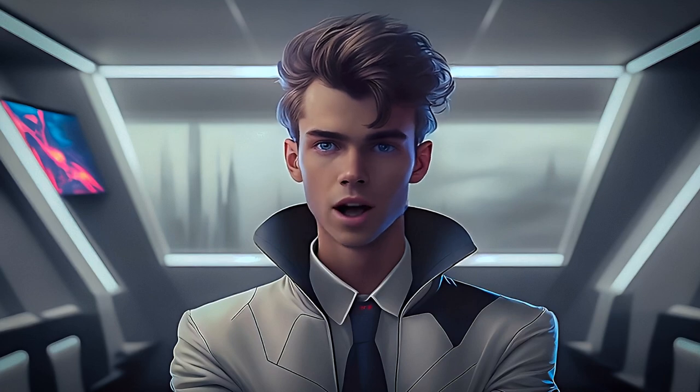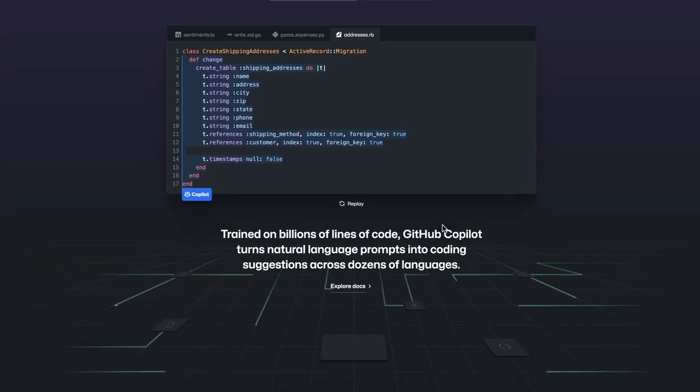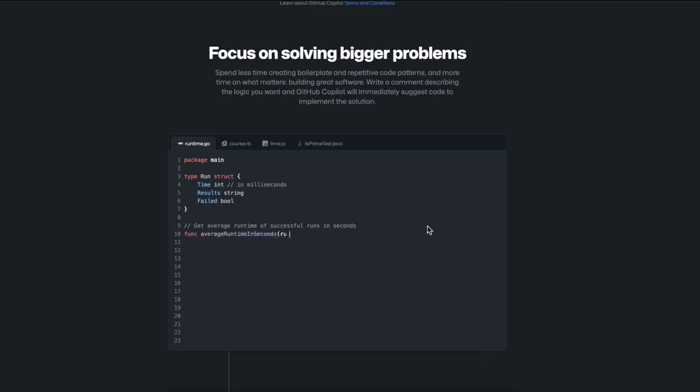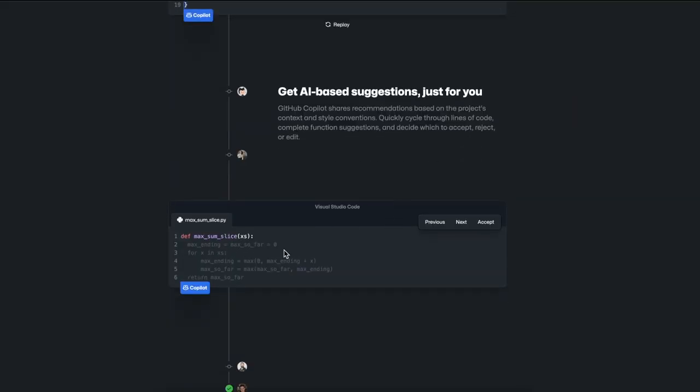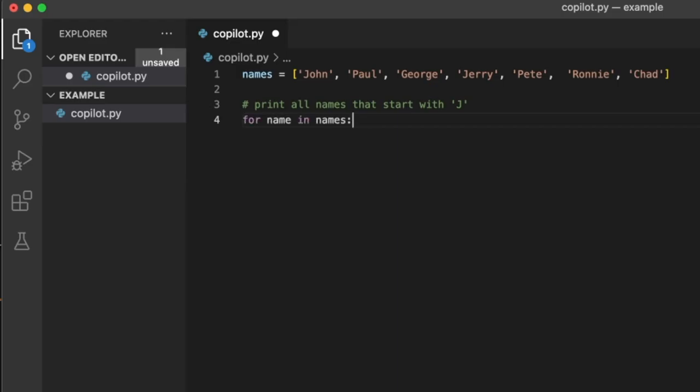While ChatGPT was trained on billions of parameters from various data sources to make it a well-rounded chatbot for random tasks, Copilot was trained on billions of lines of code. It uses this data combined with the context of our code to give developers code suggestions when starting a new line of code.